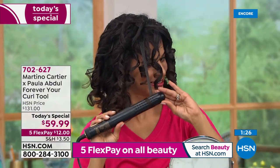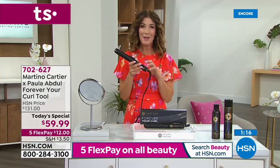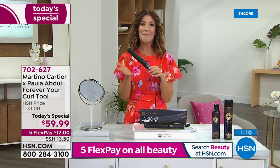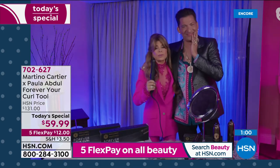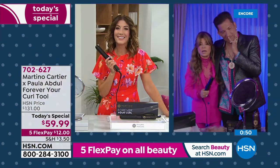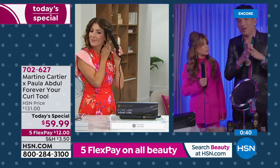It's Paula Abdul's first-ever Today's Special here at HSN. Paula, I can't imagine what a great solution this is — you're on the road, you dance, you shake your head, you sing. It's really important to me. I work with the Arthritis Foundation — I'm a spokesperson for Voltaren — and I said to Martino we have to make this ergonomically correct, because there are a lot of women out there with joint pain, especially in their fingers, and this is light as a feather.